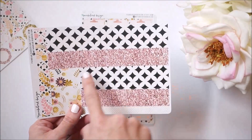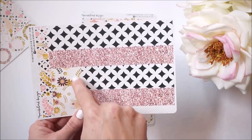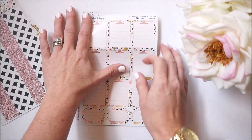Our next sheet here is the washi strip page. What she has included is washi that will fit down in the bottom section of your planner as well as on the top, and then we have some filler washi that matches the Lovebird design.